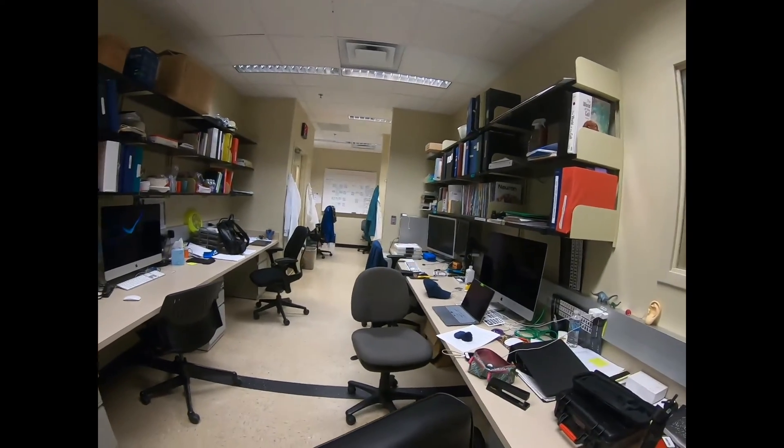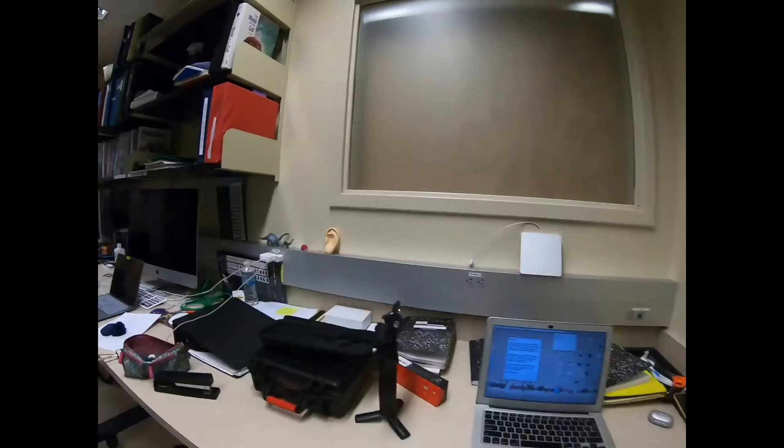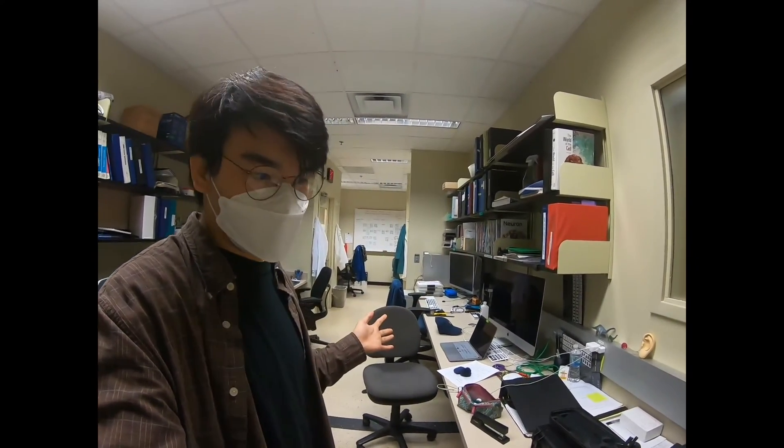Here's our desk area. We can call this the clean zone because no gloves or lab coats are allowed in here. This is where most of the data analysis takes place, as you can tell by all the computers laying around here.